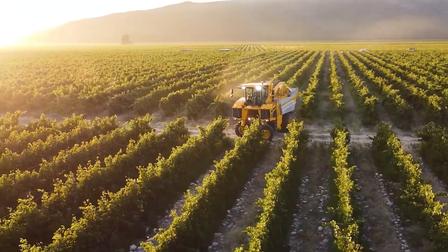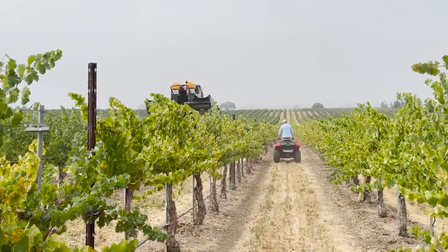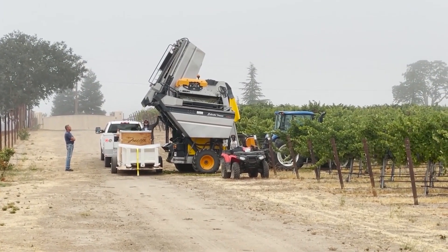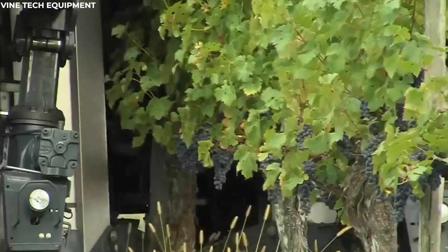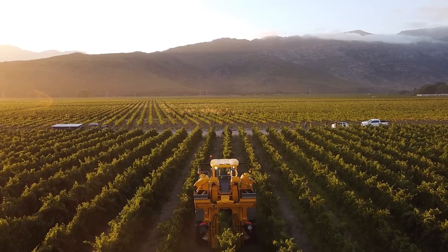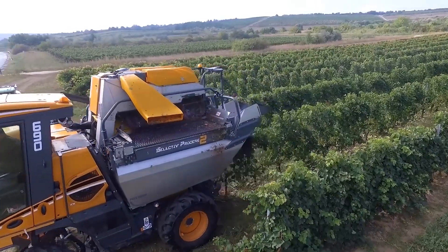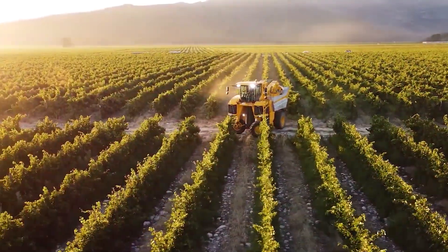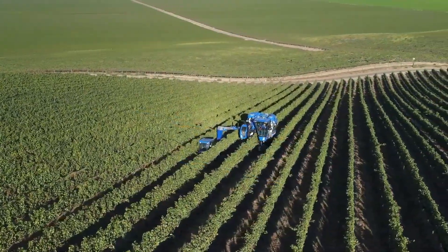As the harvester moves forward, the catching platforms collect the grapes, ensuring they remain intact and undamaged. The grapes are then transferred to containers for processing, ready to be transformed into fine wine or fresh produce. This machine, with its blend of gentle handling and efficient operation, embodies the perfect balance of technology and tradition, ensuring that each harvest is bountiful and the vines are preserved for seasons to come. Harvesters are designed to handle the demanding environment of high-yield vineyards while still treating the fruit.